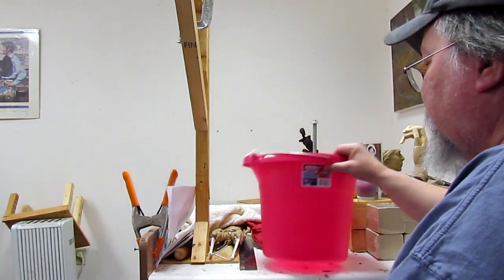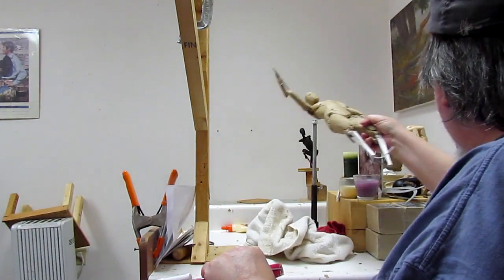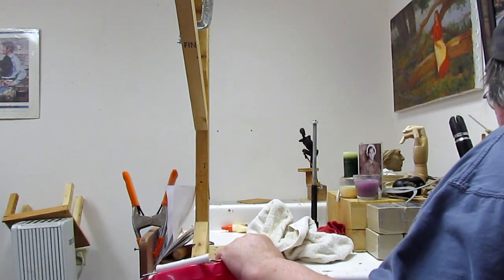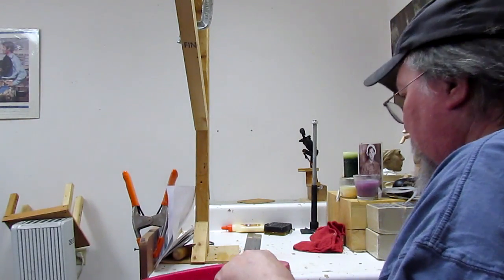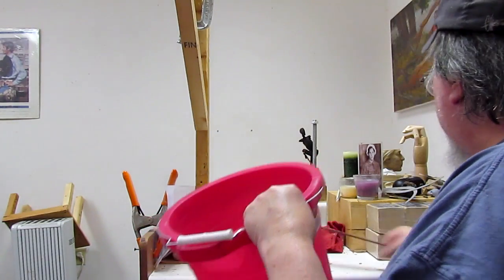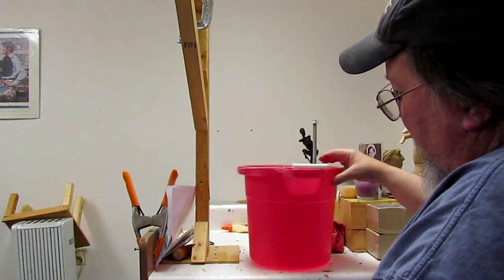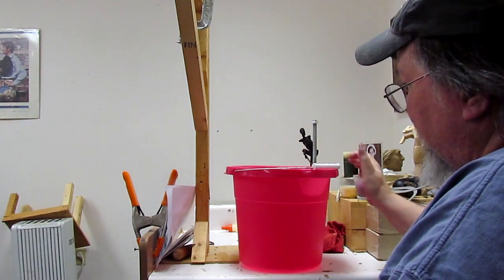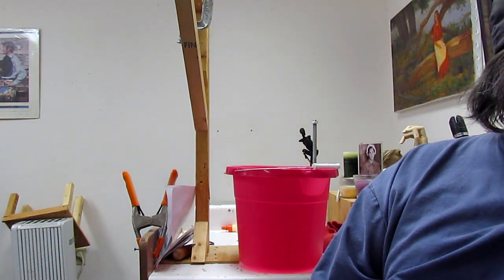Anyway, went to the local dollar store to see if I could find a dish pan so I could use it for warming my clay up in. Couldn't find anything, so I found this bucket. I'm going to cut it down — it'd be a perfect size.